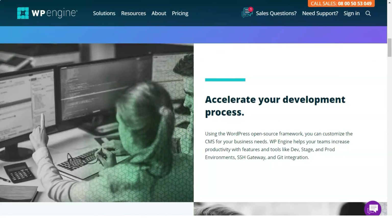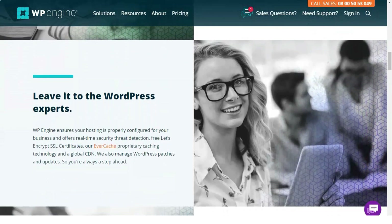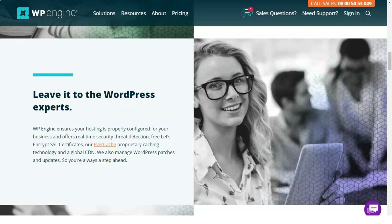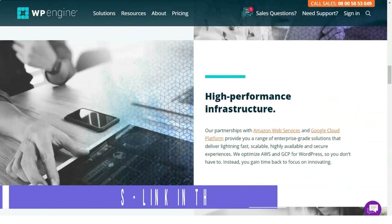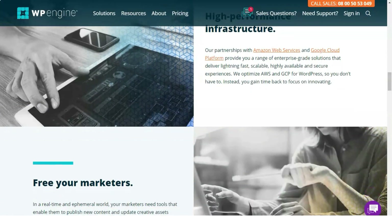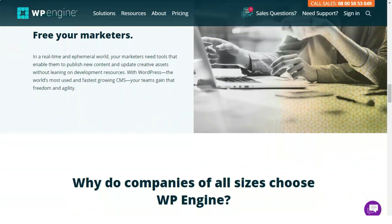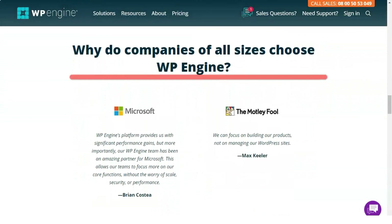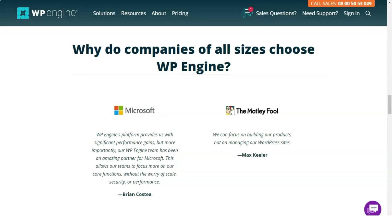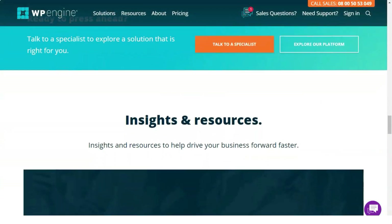To improve your site, the provider conducts performance tests of their servers using the GeoTarget plugin, which optimizes the site in certain regions. Next, we will analyze the main features of WP Engine according to experts. These features are fundamental before deciding which hosting service to hire, and we'll look at what factors besides price can be useful for choosing a good web hosting service.